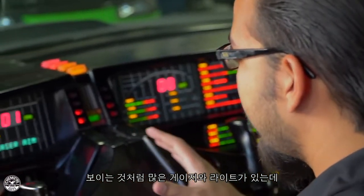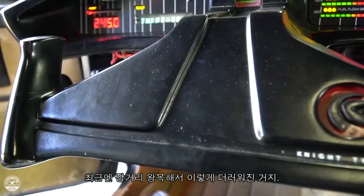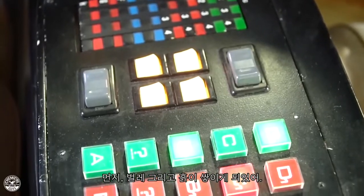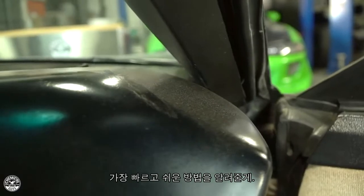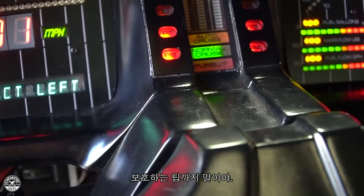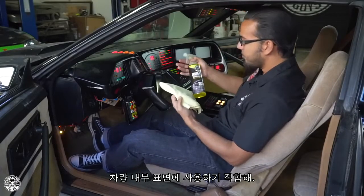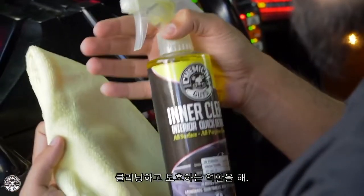As you can see, it's got a lot of gauges and lights but it's covered in dust and debris. That's because it's been to a lot of shows and was also on our recent road trip where it's collected some dirt, bugs, and all that kind of stuff that landed on the inside of the vehicle. We're going to show you the quickest and easiest way to remove all that as well as protect the fine finish of the dashboard, gauges, and center console without adding any shine. We have InterClean here today — it's safe for any type of interior surface and it'll clean and protect it without adding any shine.